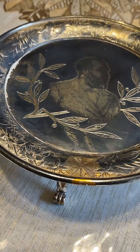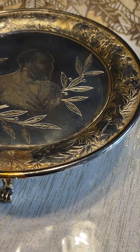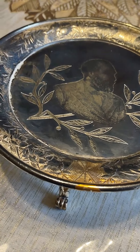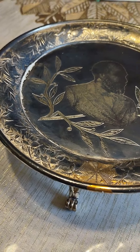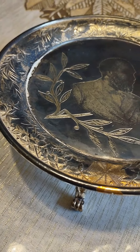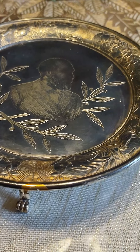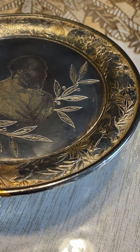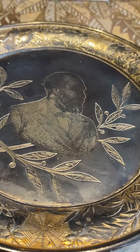Hello everybody, Good Marks Goods here, and today I'm bringing you all a piece of silver plate that I happened to just stumble upon in the auctions. It's not very often that I come across a piece that kind of just has me flummoxed, a bit baffled about what it could possibly be worth. It's just so unique and unusual that there's really nothing to go off of from what I'm looking at.